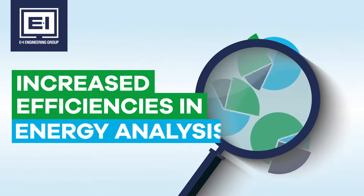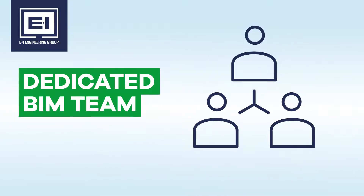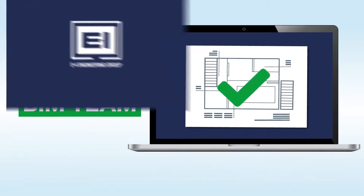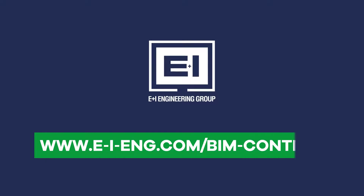Our dedicated BIM team will take you through the process step-by-step, ensuring you are equipped with everything you need to efficiently implement E&I Engineering's digitized bus bar content into your BIM construction project. For exclusive access to our extensive BIM library, register today at www.e-i-eng.com/BIM-content.